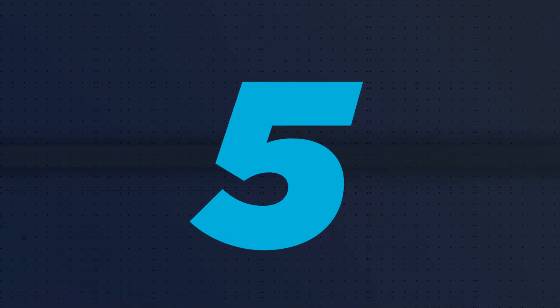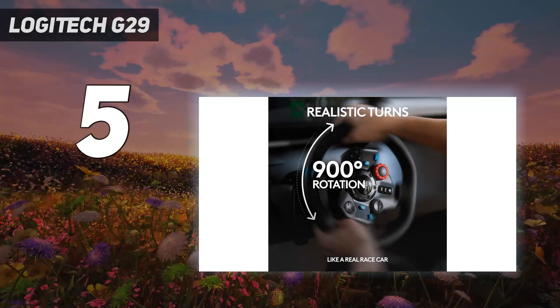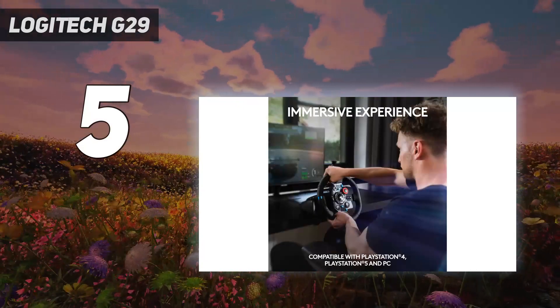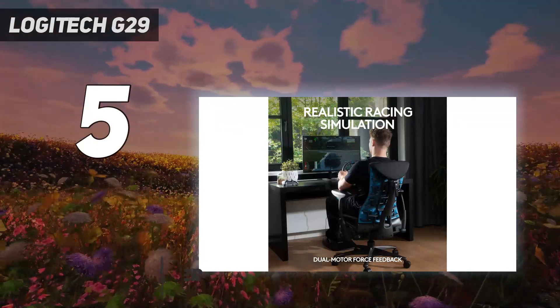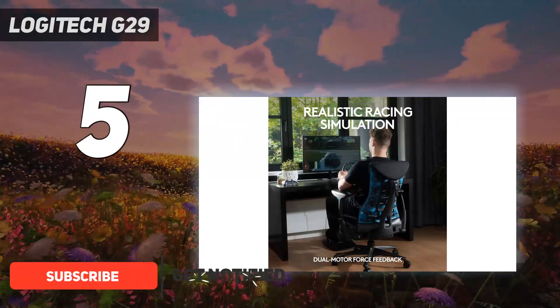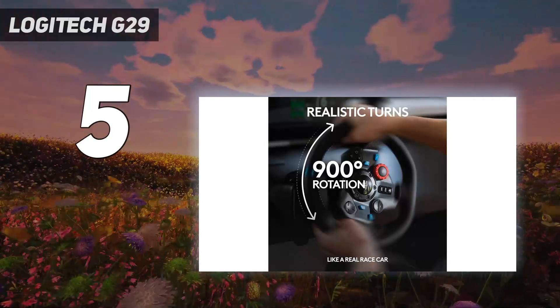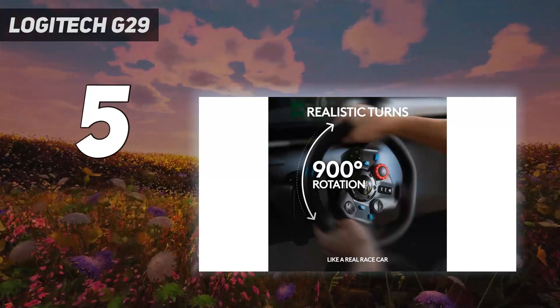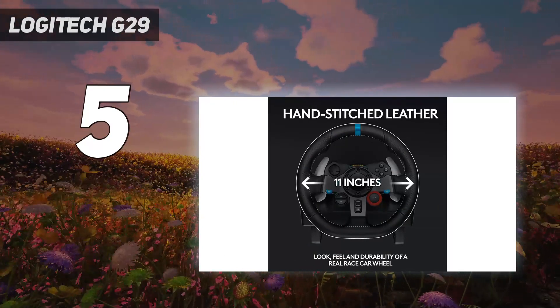Starting at number 5: the Logitech G29. As someone who bought this wheel due to its popularity, I can vouch that this wheel and pedal set is perfect for sim racers of any budget. Much like the Thrustmaster T248, this steering wheel has a digital display as well, just less complex. With 10 lights atop the face of the wheel, drivers can tell their RPM and learn where to shift.